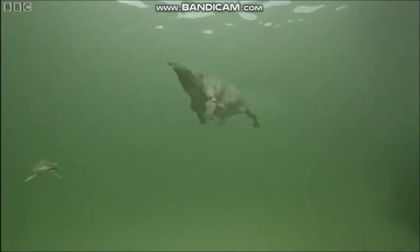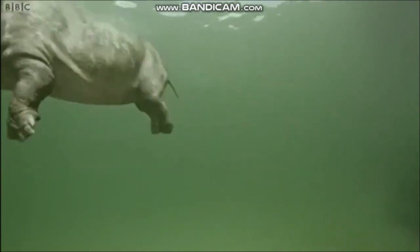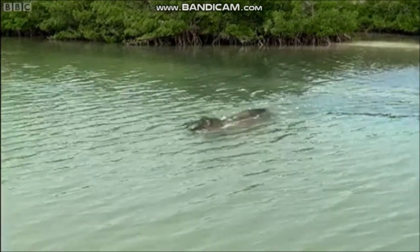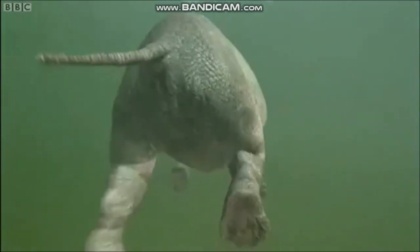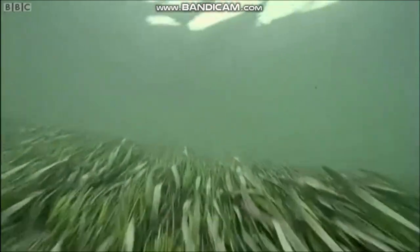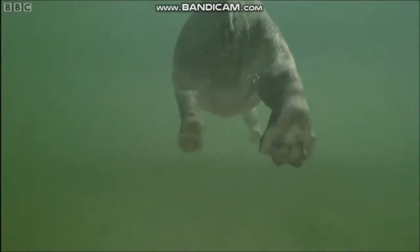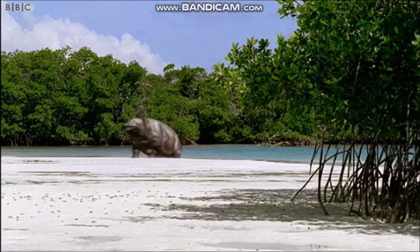At around 200 kilograms, they are too big for the sharks. One Myrotherium heads off for pastures new, but he is heading straight for the jaws of the female Bacillosaurus. The Myrotherium scrabbles onto dry land just in time.